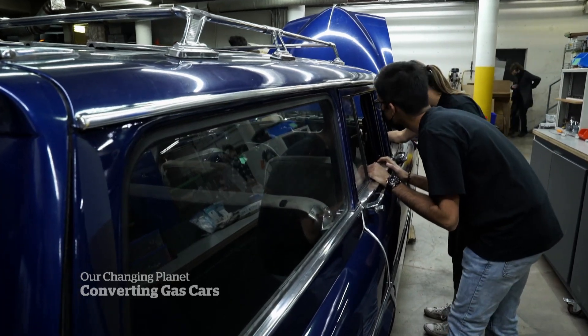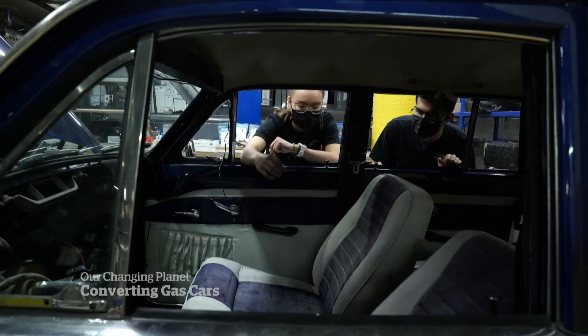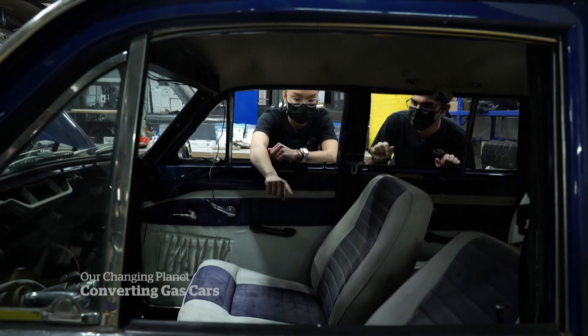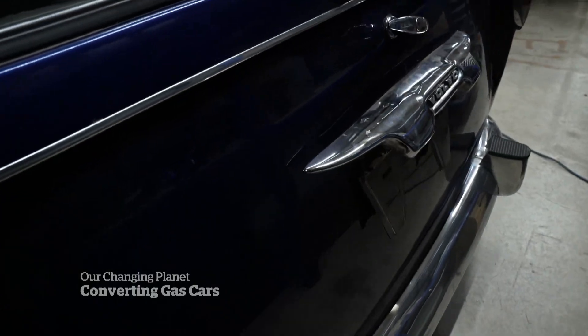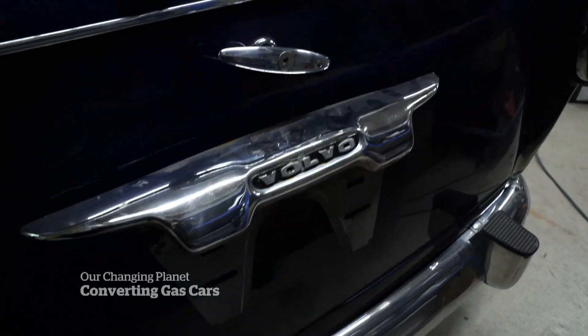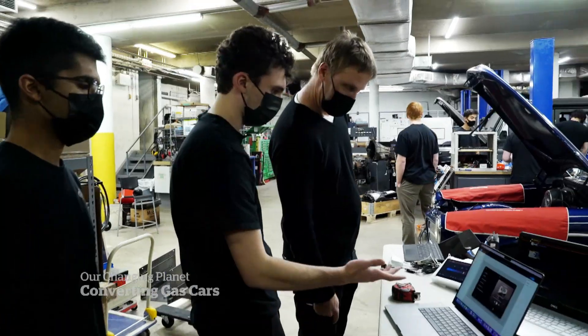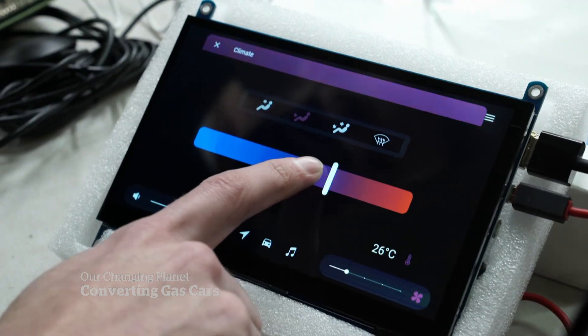Camilla says for the project to be successful, it isn't enough to just electrify this old car. To really have an impact on climate change, they need people to buy into their idea and want to drive cars like this one. This is our infotainment system. That's why the team is modernizing the Volvo, rethinking some of the different aspects of their design, complete with a cutting-edge sound system and climate control.